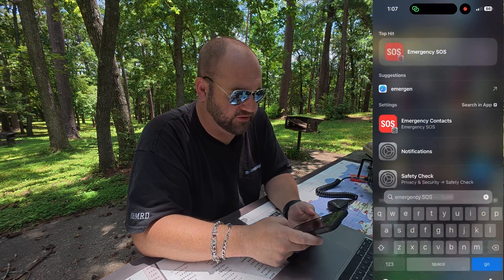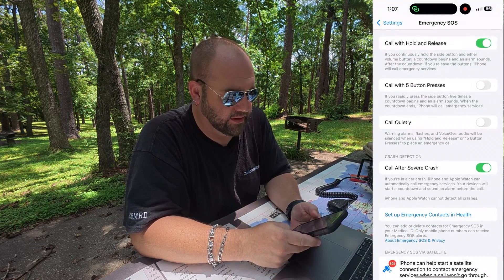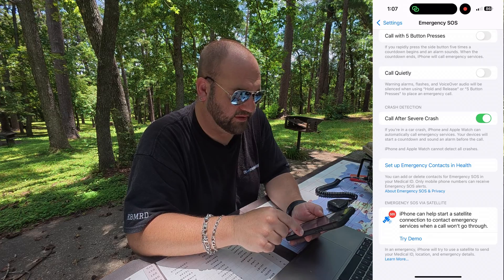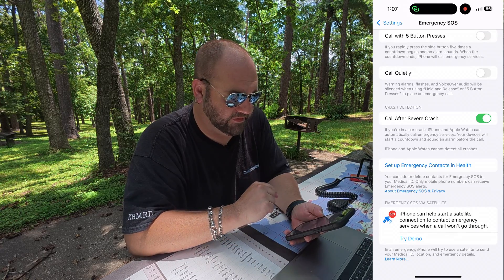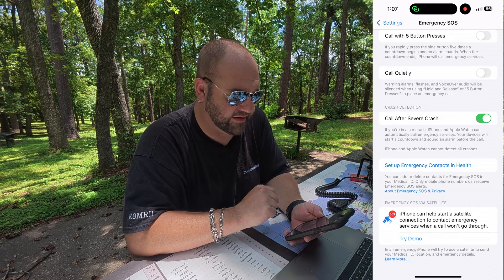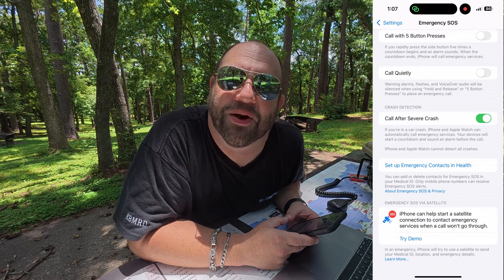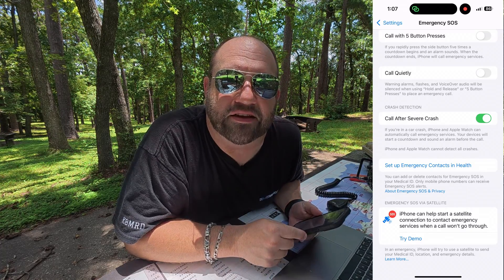If we search Emergency SOS on our phone and scroll down, we see Emergency SOS via Satellite. It says: iPhone can help start a satellite connection to contact emergency services when a call won't go through. Looking at you, APRS — except this actually works.